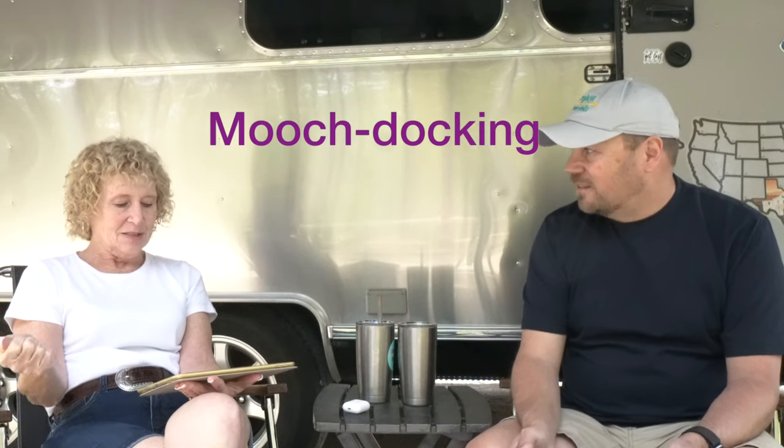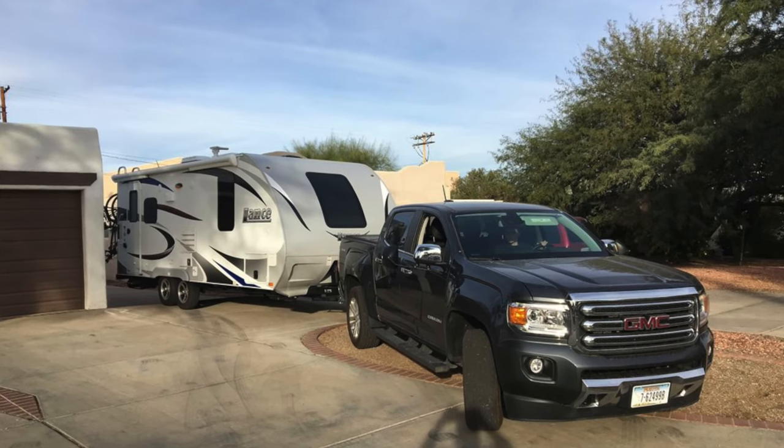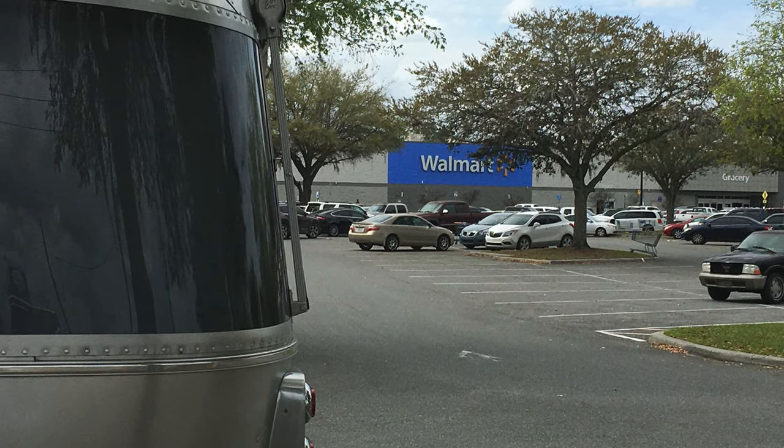Mooch docking — this is a fun term. It's similar to boondocking but more like couch surfing, where you park yourself in a friend's driveway or yard and mooch off their water and electric. Here's another fun term: Wally docking, which means you stay overnight in a Walmart parking lot. We've done that — people will pull into a Walmart when traveling and don't want to pay for a campsite because they're leaving very early the next morning.